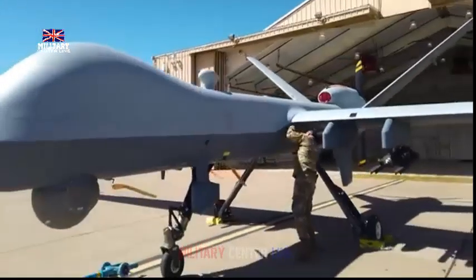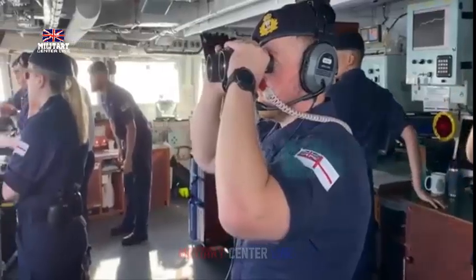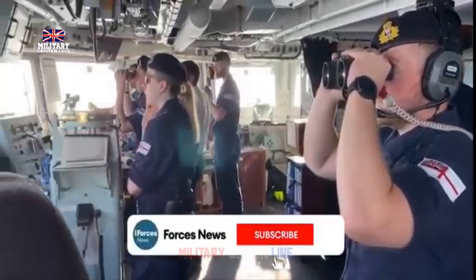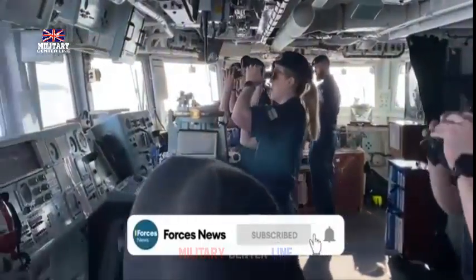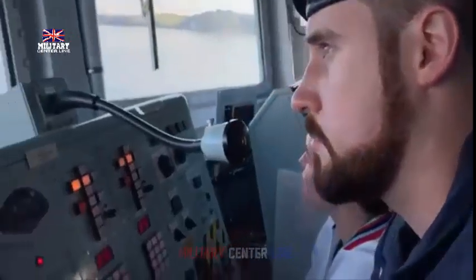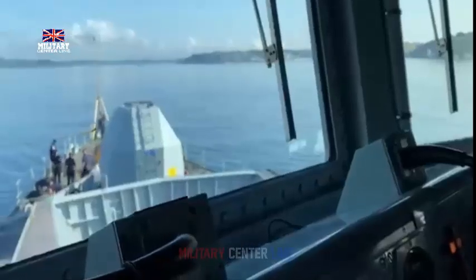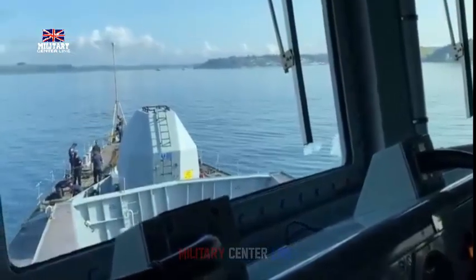RAF Typhoon Detachment Commander Wing Commander Morris added: "A Typhoon pilot on a scramble has to deal with many dynamic tasks in a very short period of time. HMS Duncan's capabilities provide us the ability to quickly meld voice comms with a digital picture in the cockpit, thus reducing the time to identify and engage targets whilst maximizing distance from the defended asset. This was a great opportunity to work with HMS Duncan and prove the voice and data communications for potential scenarios in the eastern Mediterranean."